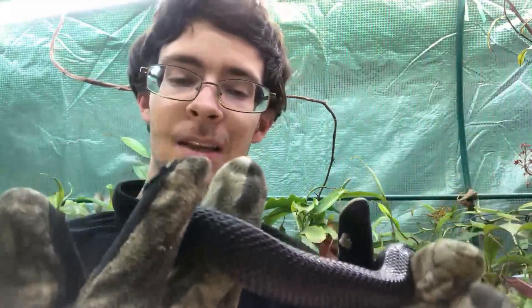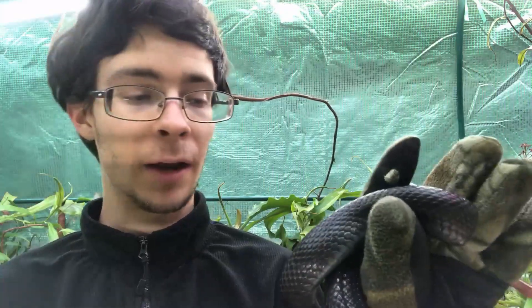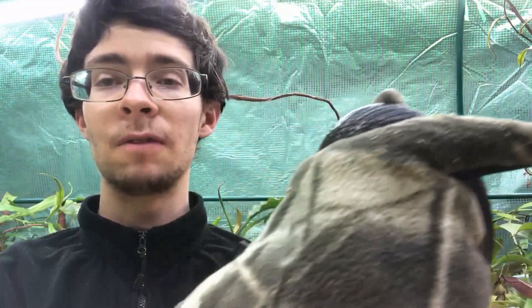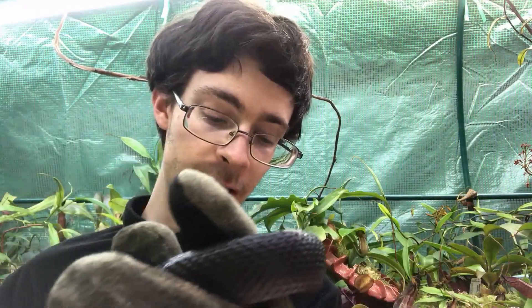The Mexican black king snake is a species that is under a little bit of debate for taxonomists. I go by Lampropeltis getula nigrita, a subspecies of the common king snake. Some people think that they are simply a very dark variant of the desert king snake, L. G. splendida, or Lampropeltis splendida, if you go by those who split them into their own species. Others think that it might just be a dark intergrade of the California king snake instead.